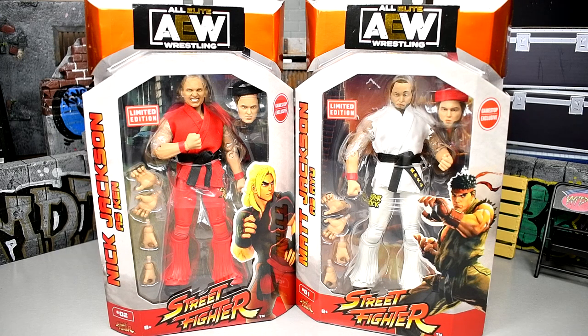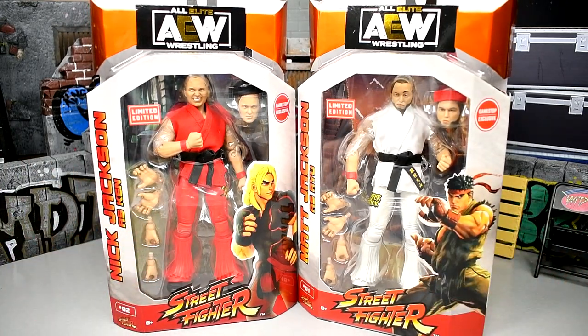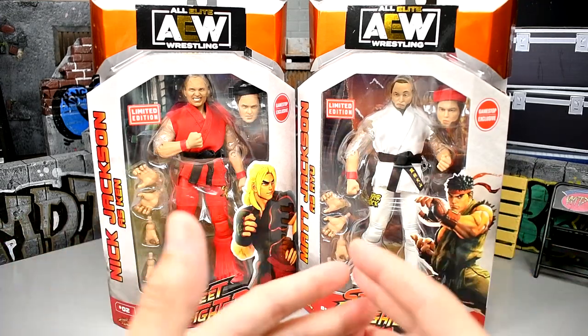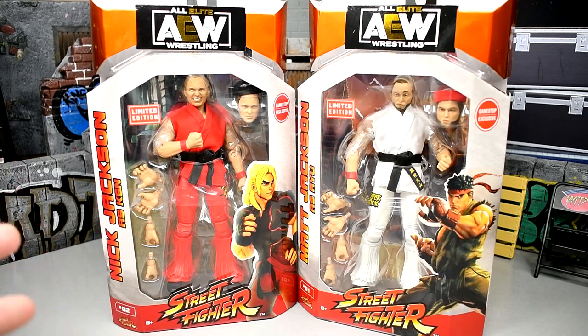This is 2 of the 3 GameStop exclusive Street Fighter figures. We already reviewed the Kenny Omega — if you guys want to see that video on the channel, we will be plugging the Kenny Omega in here to see all 3 up next to each other. If you missed that figure review and want to see the Kenny Omega in its own in-depth review with packaging and all that, I think we reviewed it with Darby Allen, the Target exclusive. But here we are today with Nick and Matt Jackson, the Young Bucks.